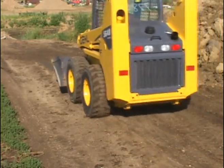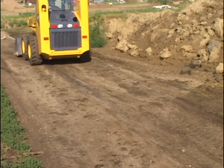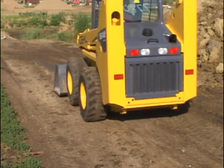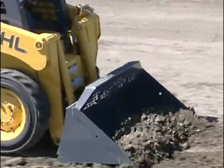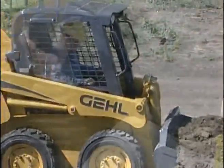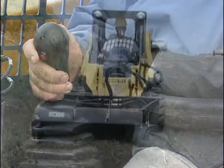Skid-steer loaders use hydrostatic transmissions. The machine will react instantly when you move the drive controls. The further the drive controls are moved from neutral, the faster the machine will move. If necessary, the machine can be stopped by releasing the controls. Hand-operated controls are used for travel and steering control on all machines. Another control activates the auxiliary hydraulic system, and on some models the flow rate can be adjusted.